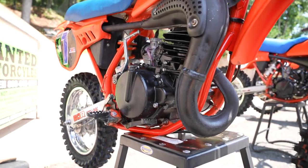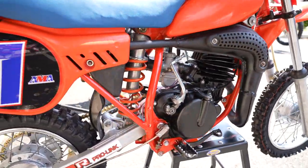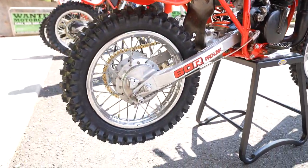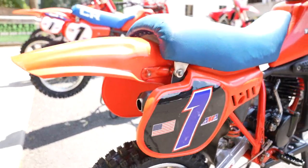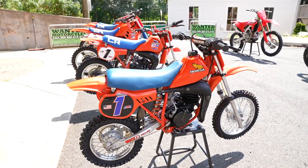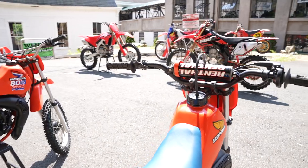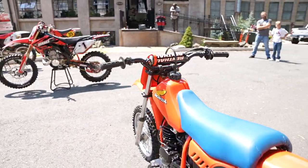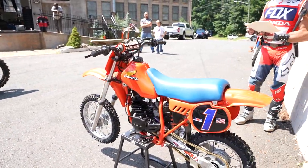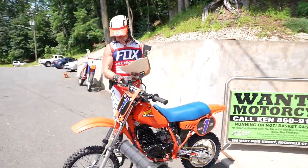It went through the service department here at Kaplan Cycles — 14 hours of labor on the work order. The bike was steam cleaned, hand-washed, degreased. They repainted the frame, the motor, the pegs, the swing arm, and the hubs, and polished the plastics, spokes, and all the chrome on the wheels. It's got new plastics on it — the front fender is brand-new and maybe the front number plate is new too.